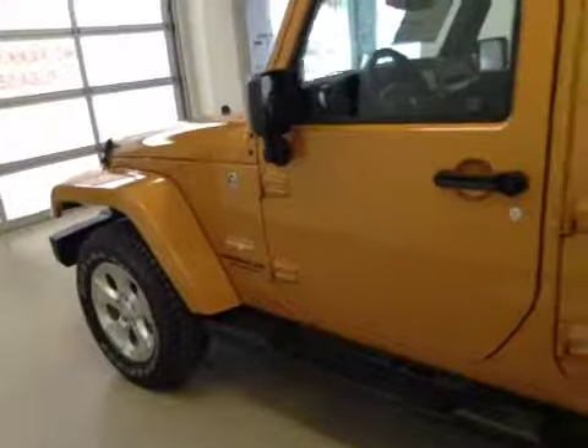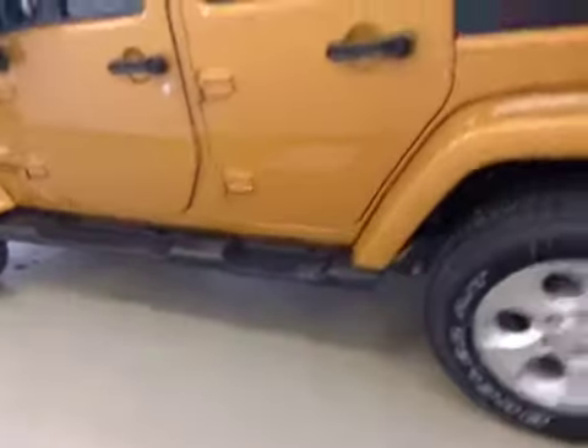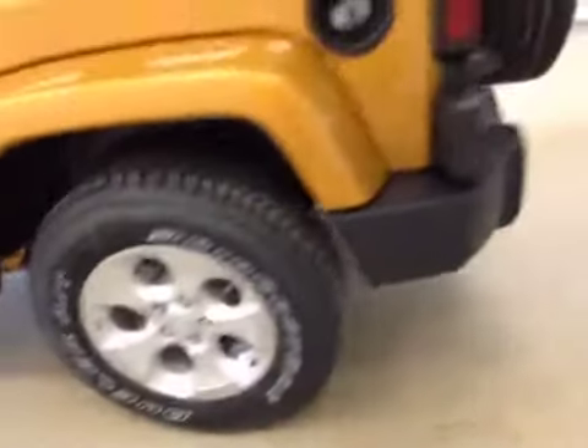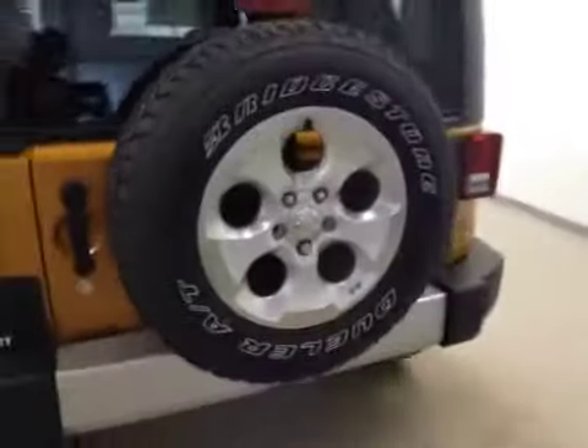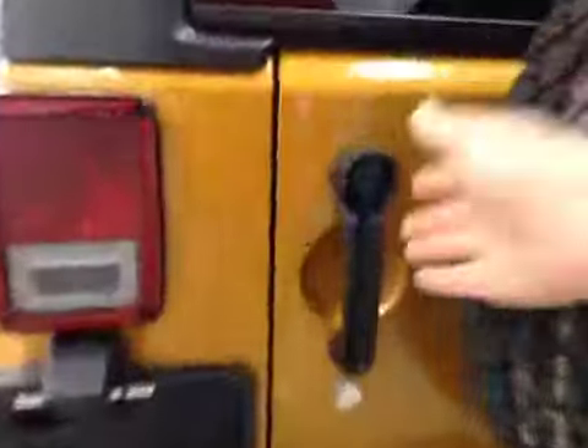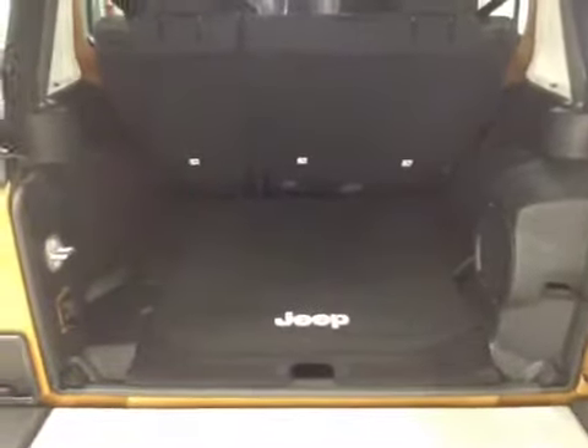This Jeep comes equipped with running boards, convertible hardtop roof, 18-inch rims, spare tire carrier, rear tow hook, and lots of cargo space.